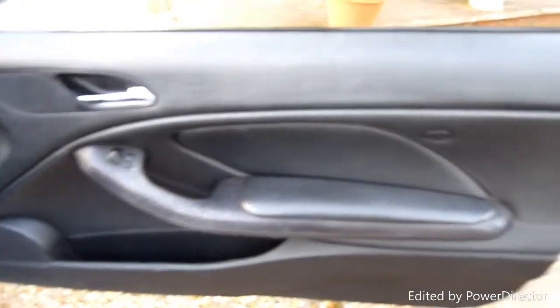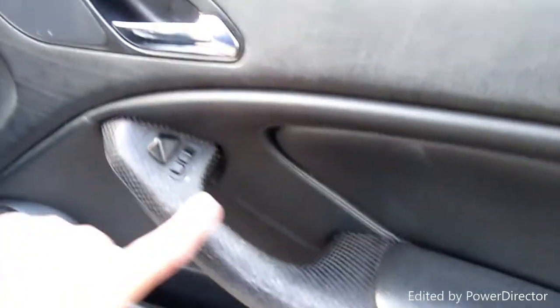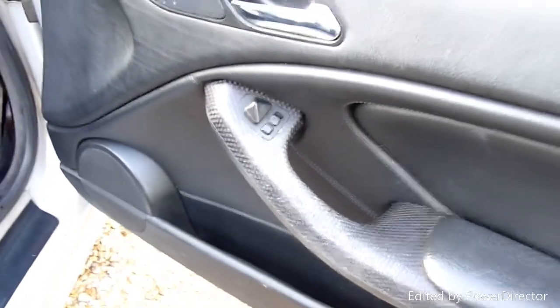The driver's door card is all really nice and clean — just the usual little bit of wear on the carbon fibre effect on the handle there, which is pretty common.